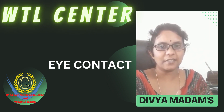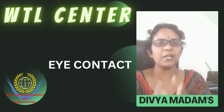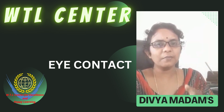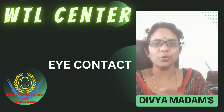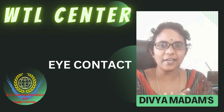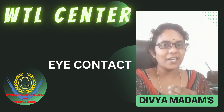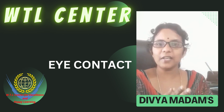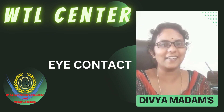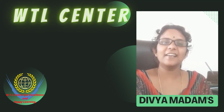Next tip is to maintain proper eye contact. While you are speaking to others, use proper eye contact. Many people look at the floor and look at the top instead of the audience they are speaking to. So, maintain proper, natural eye contact.